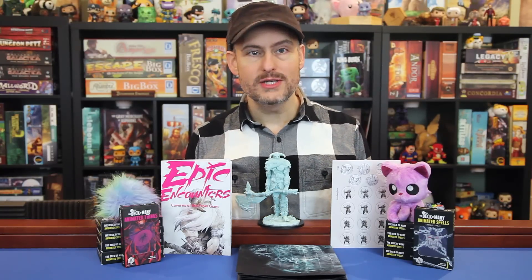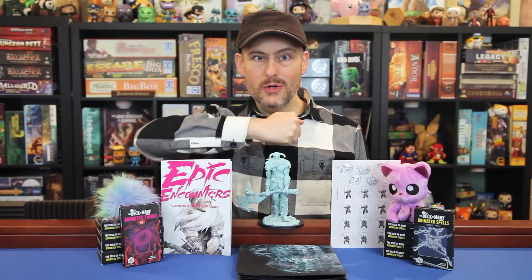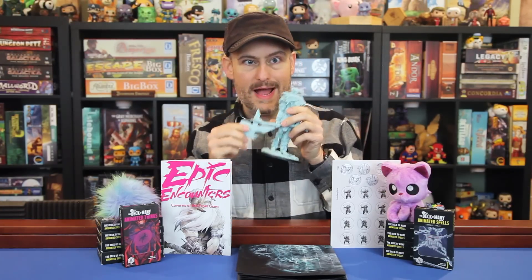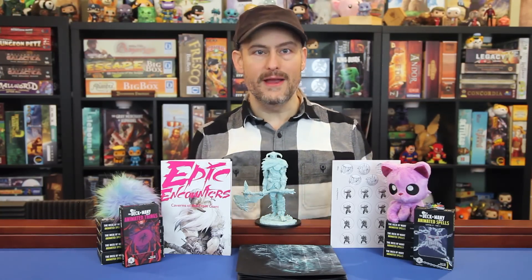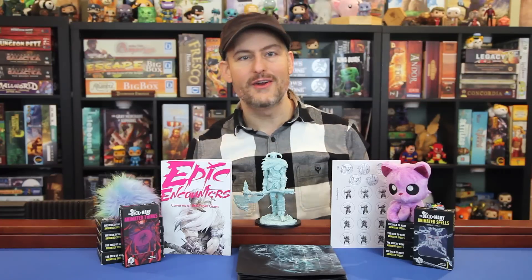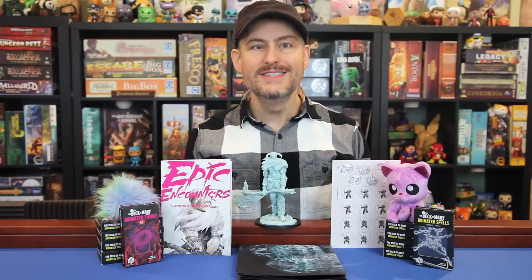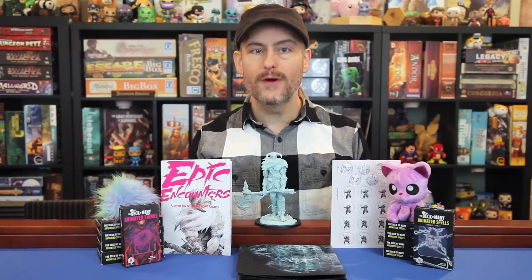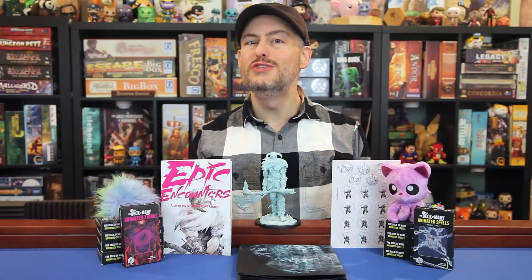The frost giant's usual attacks are augmented by several options it can use in its cavern, like pulling a chunk of ice off the wall to use as a shield, or imbuing his greataxe with frost magic to make it supernaturally cold. There are also specific lair abilities, like unleashing a horde of orc minions, using his greataxe to send gemstones and icicles down from the cavern ceiling, or just bringing the whole roof down on top of the players. And just like the red dragon box, my favorite section of this book is a selection of four cinematic moments that you can use to reshape the entire battle.